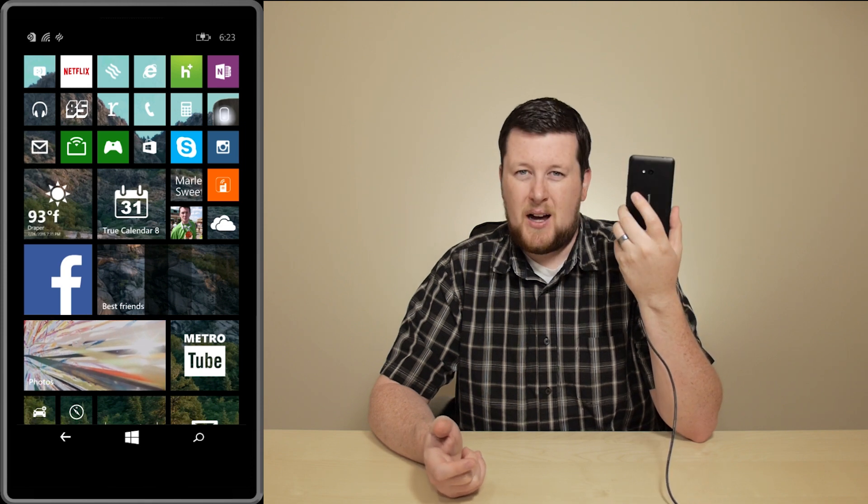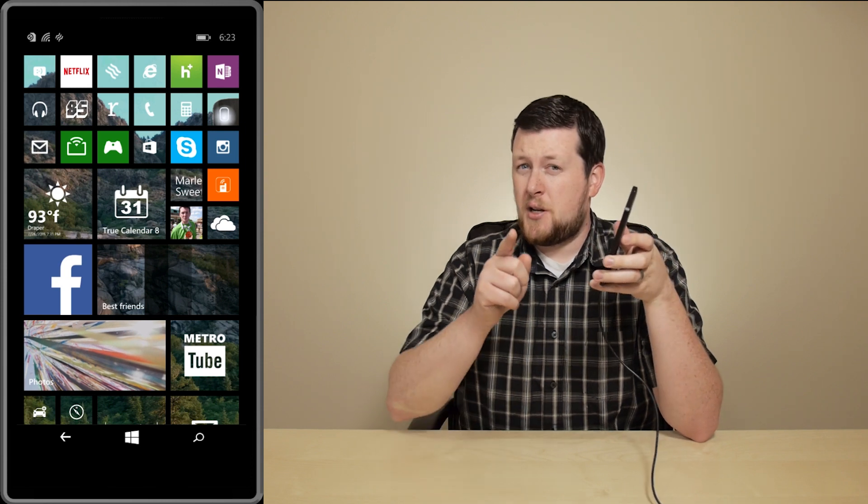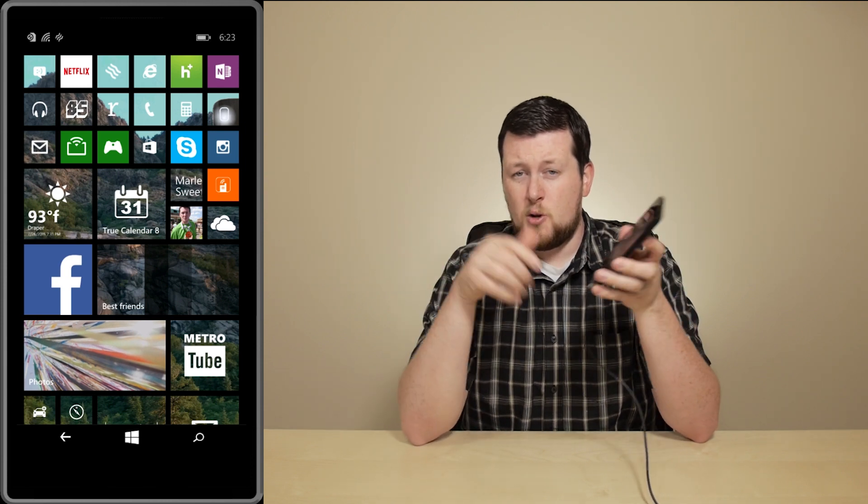Hopefully we can see some high-end devices come out from them running Windows 10. The Lumia 640 is going to get Windows 10 very early on — it should be one of the first devices to receive it. The reason being that this is a Microsoft manufactured handset, so all the internal testing is streamlined, seeing as how they built the hardware specifically with Windows 10 in mind.